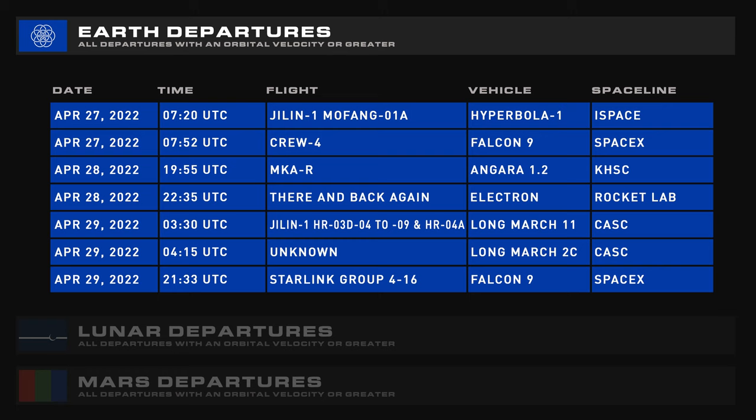Upcoming departures include a Hyperbola 1 launch, Crew 4 and Angara 1.2, Electron's first recovery attempt, a Long March 11 with multiple payloads, a Long March 2C, Starlink 4-16, and potentially another Electron launch with Capstone.